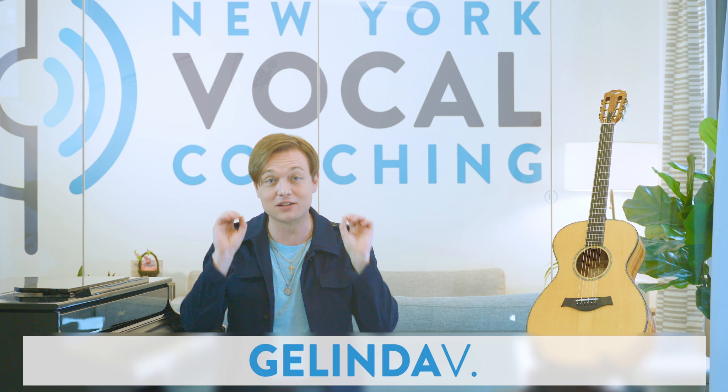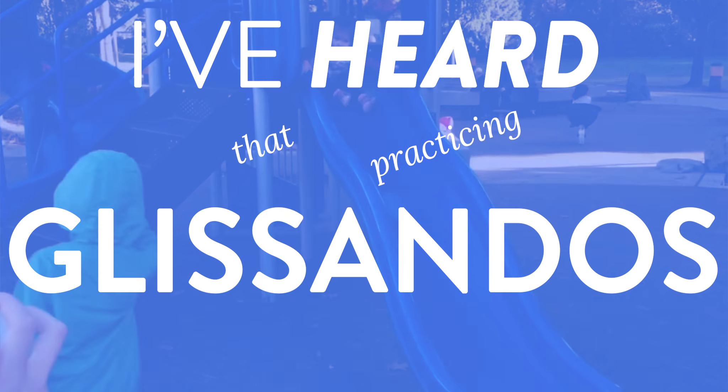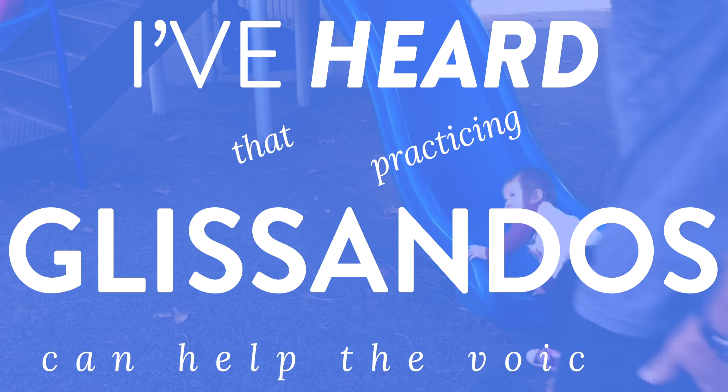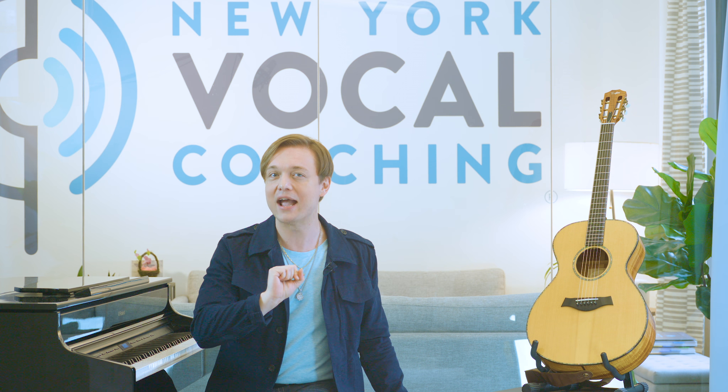Today's question comes from Galinda V. in Durban, South Africa. Galinda writes: 'Dear Justin, I've heard that practicing glissandos can help the voice. How does it work?' Sensational question, Galinda. Glissandos are in fact one of the most helpful and effective exercises in all of singing. Today we're going to find out exactly why, plus I'm going to give you an exercise to help you really experience and feel the benefit of glissandos.